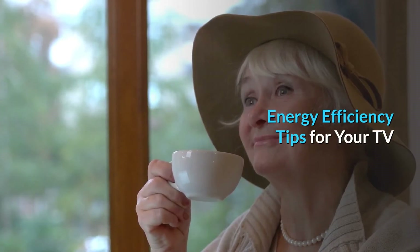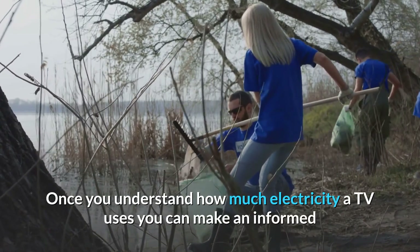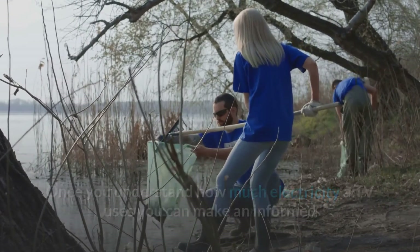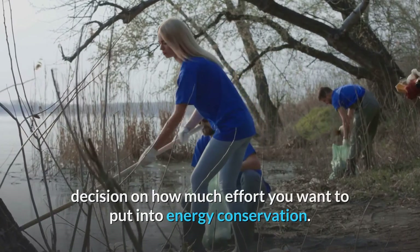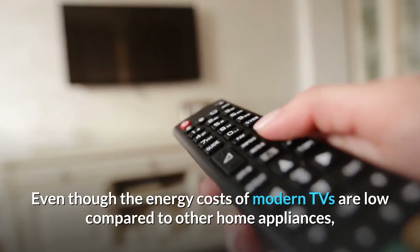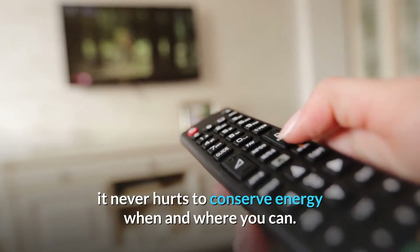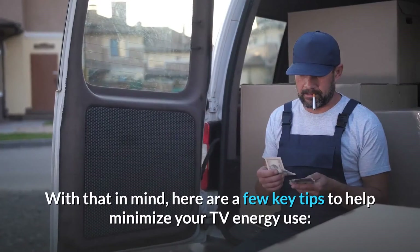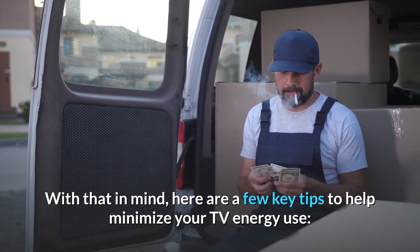Energy efficiency tips for your TV. Once you understand how much electricity a TV uses, you can make an informed decision on how much effort you want to put into energy conservation. Even though the energy costs of modern TVs are low compared to other home appliances, it never hurts to conserve energy when and where you can. Here are a few key tips to help minimize your TV energy use.